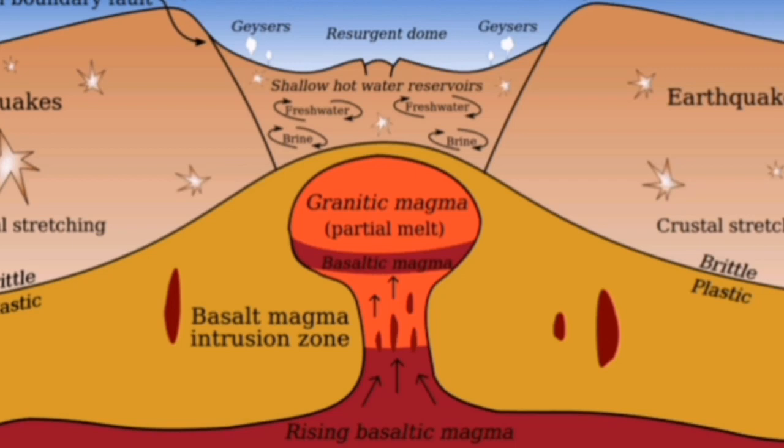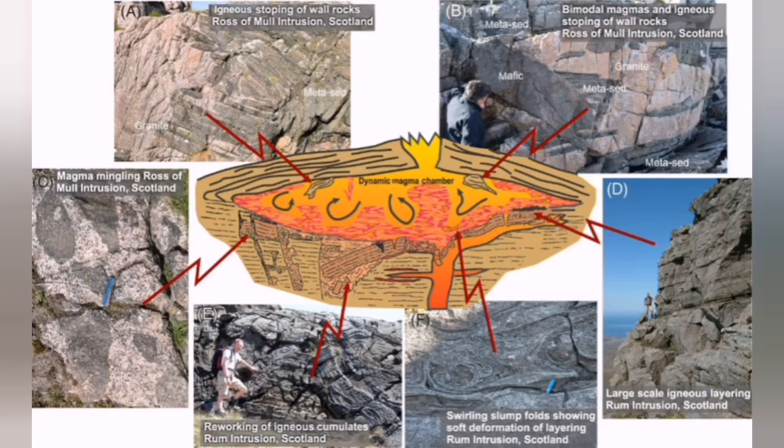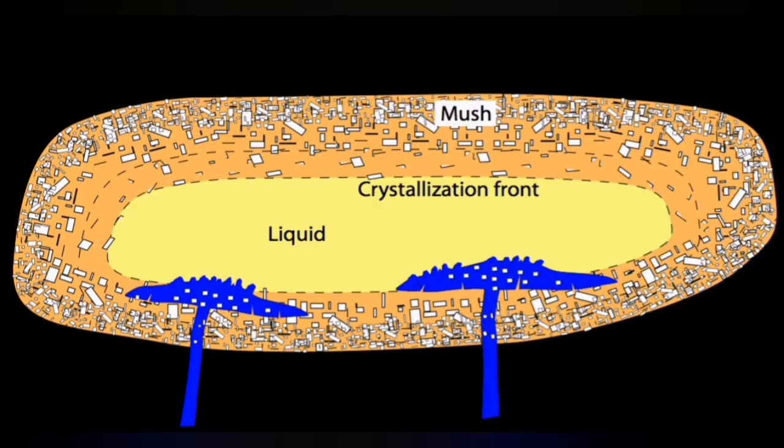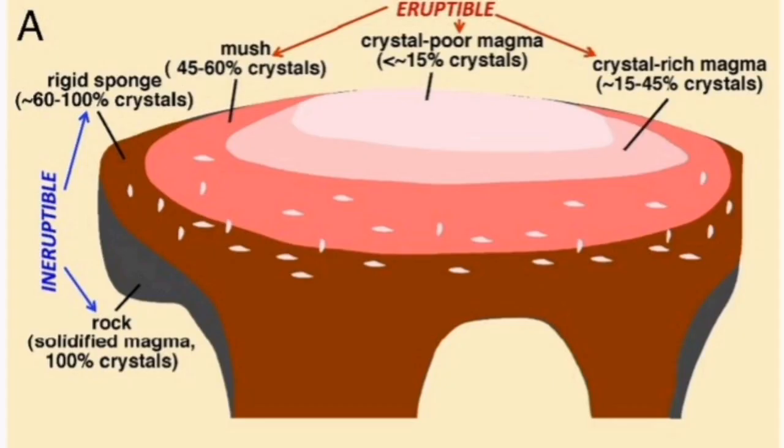I'll try to explain it in simple terms. Magma chambers are evolving entities - they evolve over time. When we start with basaltic magma like the one here, it may evolve over time. Basaltic magma has a lot of crystals - olivine, pyroxene, and plagioclase - and these crystals are heavier than the normal composition of the magma, so they settle gradually and gather at the bottom of the magma chamber. The top of the magma chamber will be full of more liquid with fewer crystals.